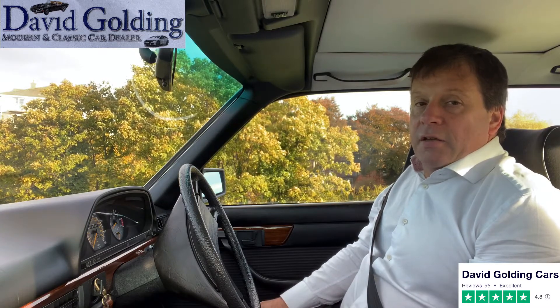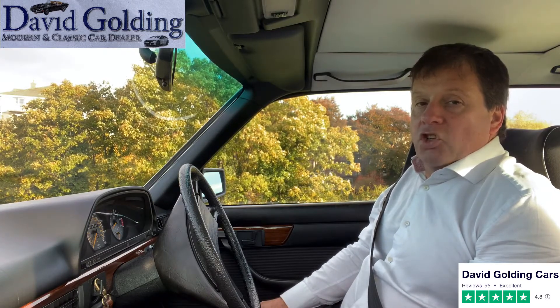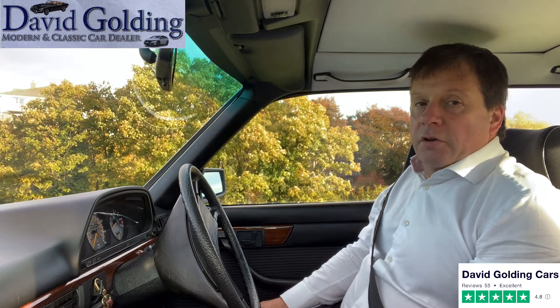Needless to say, everything has been looked after and it is in perfect condition throughout. Come on, I'll show you around.